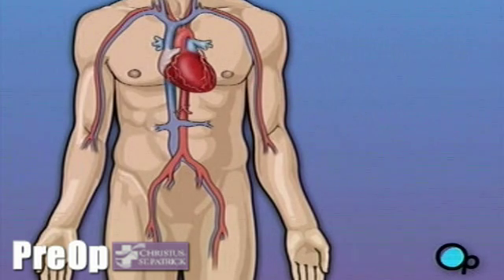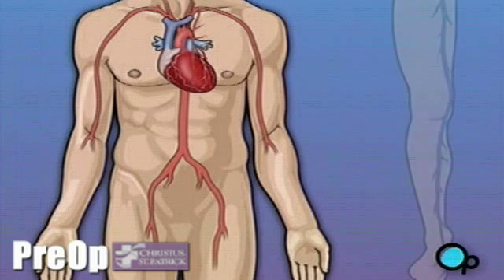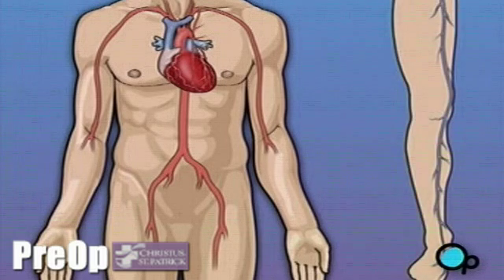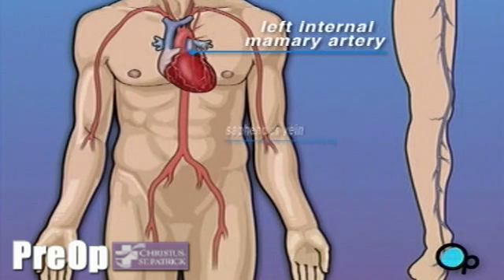Coronary bypass surgery attempts to correct this serious problem. In order to restore normal blood flow, the surgeon removes a portion of the blood vessel from the patient's leg or chest, most probably the left internal mammary artery and the saphenous vein.